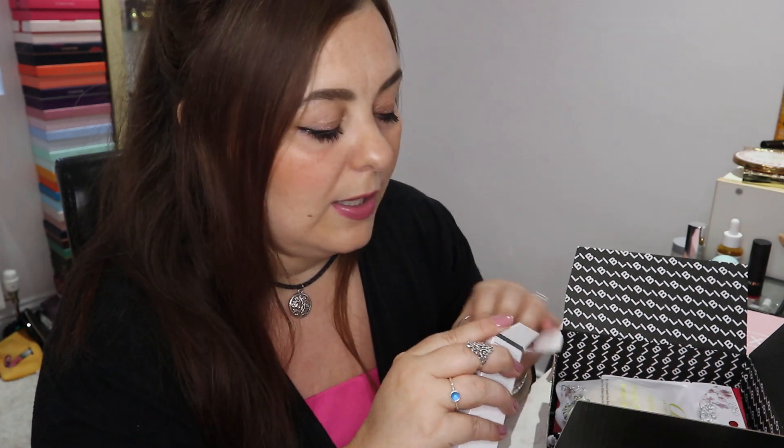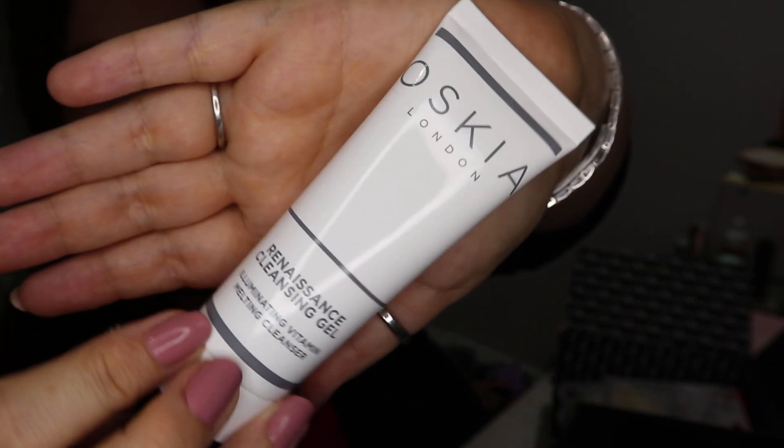The first product is the Hall of Fame product and it's by Oskia London. It's a Renaissance Cleansing Gel, travel size, 35ml, which is still a really good size. It'll definitely give you a good idea of whether you like the product because there's enough there to use for a good couple of weeks at least. I've had this product before — I think I got it in a Look Fantastic box last year — and I did really like it. The packaging is really neat, really simple, really plain. And if I remember rightly, it smells like Turkish Delight.